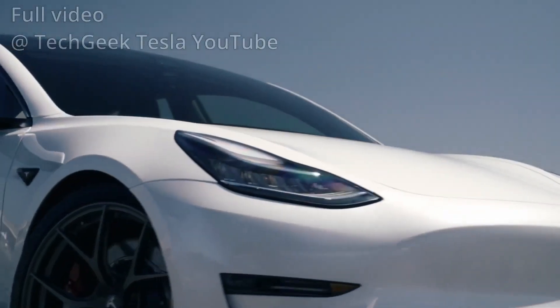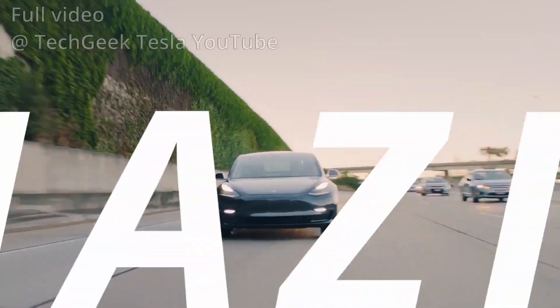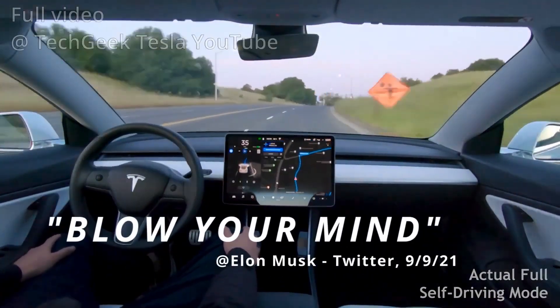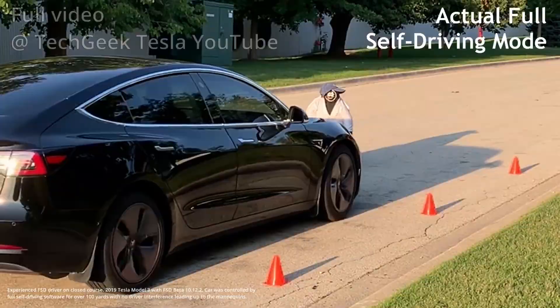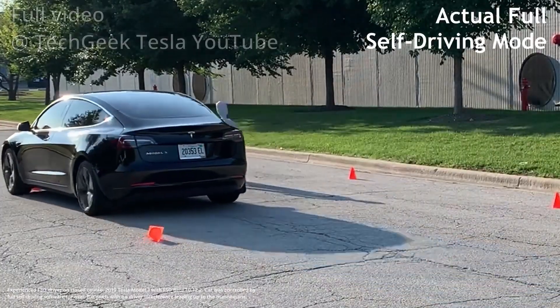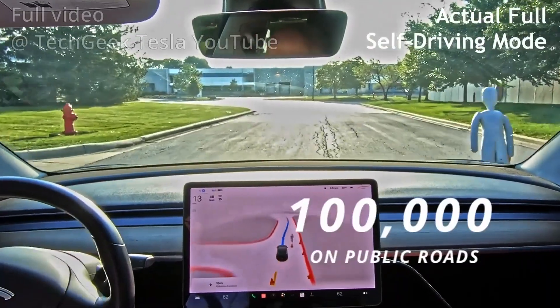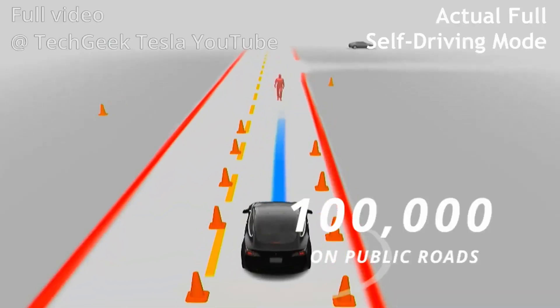Elon Musk says Tesla's full self-driving software is amazing — it will blow your mind. But does it work? This happens over and over again. 100,000 Tesla drivers are already using full self-driving on public roads. I'm John Haratee, I'm an automation engineer, and Tesla's full self-driving beta software is one of the best commercial softwares I've ever seen.